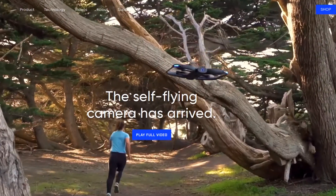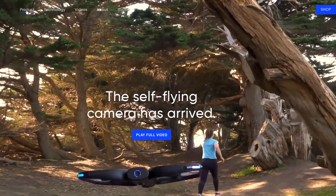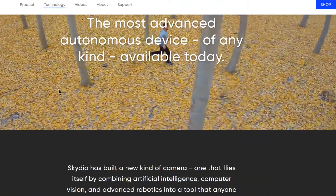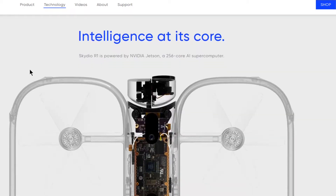The Skydio R1 has 13 separate cameras on it and it sees in every direction — it has three separate camera sensors in front alone. You could think of the R1 as more of a flying action cam than a drone in the traditional sense. This product was built by a team of former MIT engineers, and it certainly takes object avoidance and navigation systems to a whole new level.